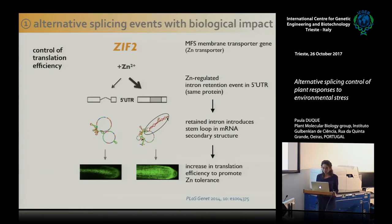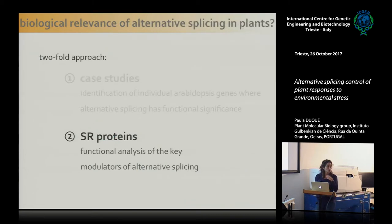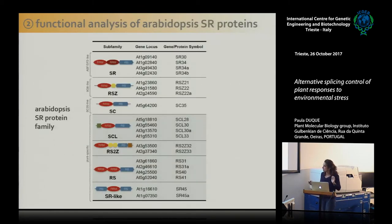Moving to our second approach — the study of SR proteins. We have been using reverse genetics to analyze individual members of the SR protein Arabidopsis family. If these are indeed major modulators of alternative splicing, knocking out these genes should allow us to infer from the phenotypes what the biological roles of splicing are. So far, we have characterized in depth only two of these proteins: SR45 and SCL30A. I'll briefly tell you what we have found with these two SR proteins.